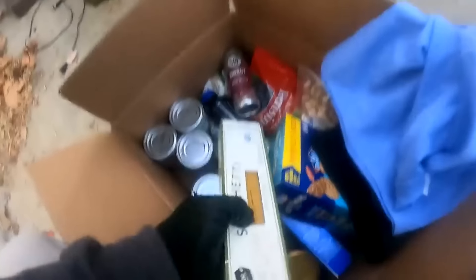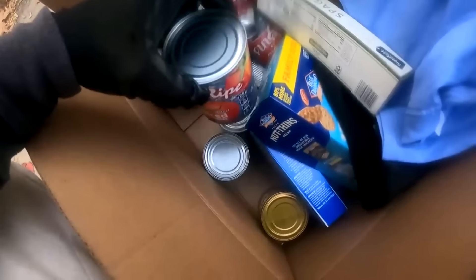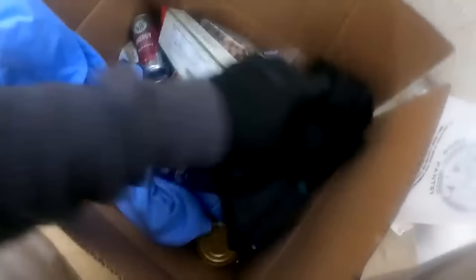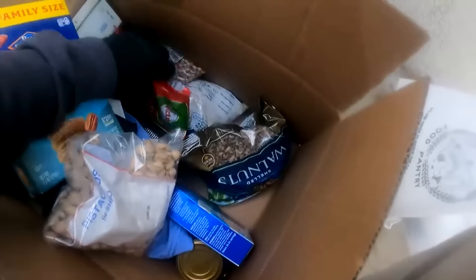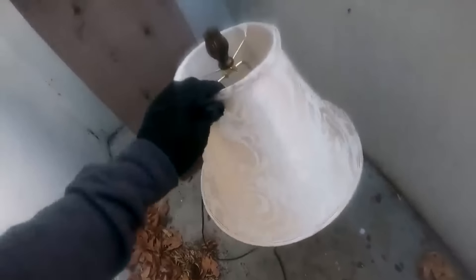Here's another one. And you can see there's some food inside — that's going to expire until 2025. Diced tomatoes. There's so many things. And this lamp, this one's so nice. And we got this 4-inch tour.